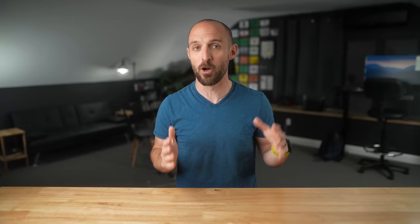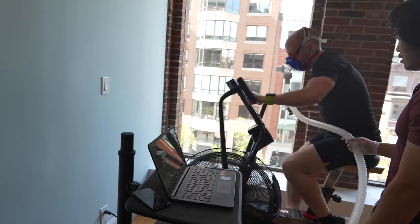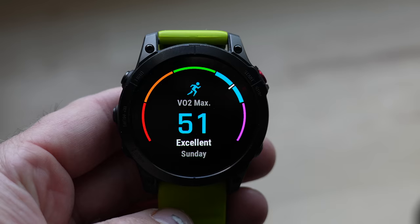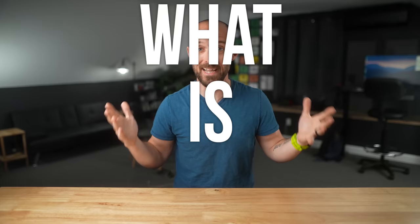Hey there, I'm Dave from Chase the Summit. As you just saw during that intro montage, a couple of days ago my wife Jen and I traveled to the city of Boston here in Massachusetts to get our VO2 max tested. We did this for the sole purpose of making this video and comparing a real VO2 max lab test to the estimated VO2 max that comes from a lot of sports and fitness watches out there, to see which one's more accurate.